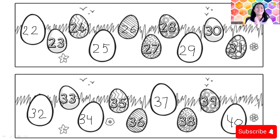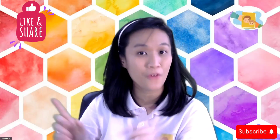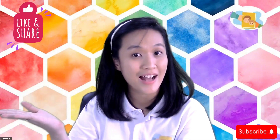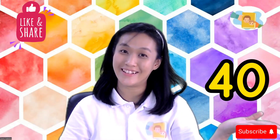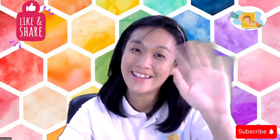So that's the missing numbers from 1 until 40. If you are done, children, you can tidy up your paper and tidy up your pencil. Thank you for today, children — we have learned to count forward from 1 until 40. See you again in the next video. Bye bye!